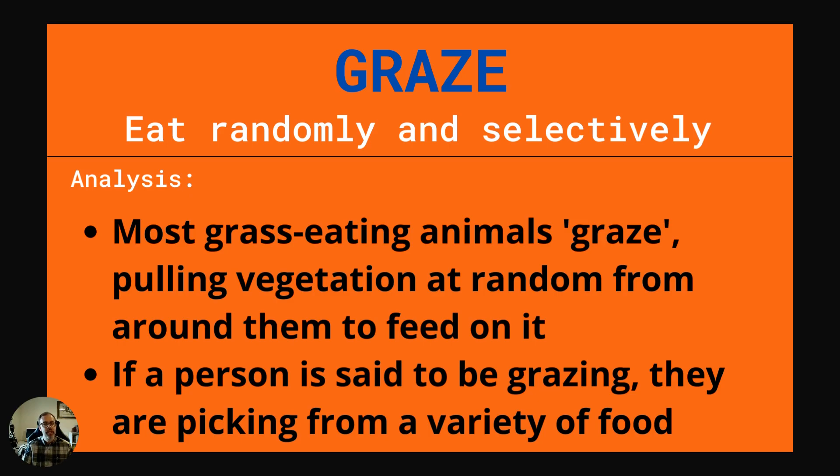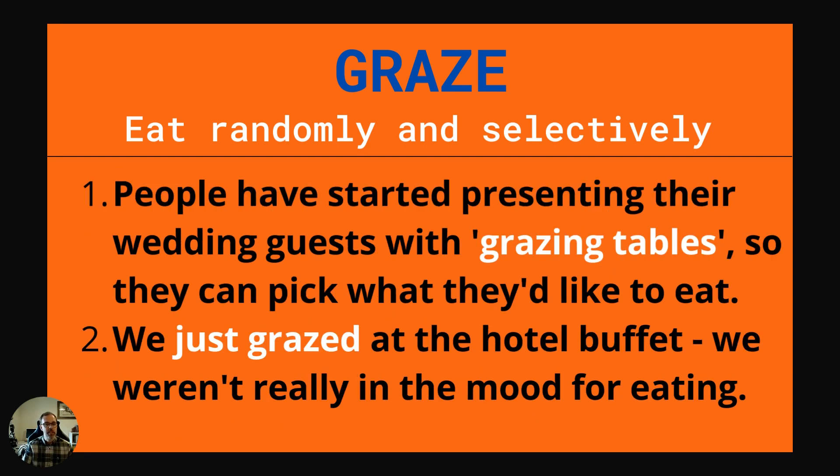Our next word is graze. This is to eat randomly and selectively. Most grass-eating animals graze, pulling vegetation at random from around them to feed on it. If a person is said to be grazing, they are picking from a variety of food. Example one: People have started presenting their wedding guests with grazing tables so they can pick what they'd like to eat. Example two: We just grazed at the hotel buffet. We weren't really in the mood for eating.